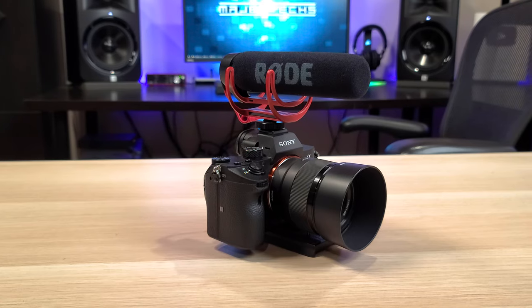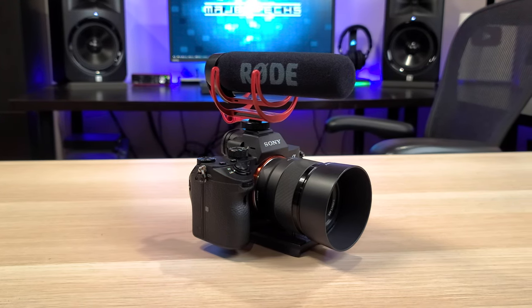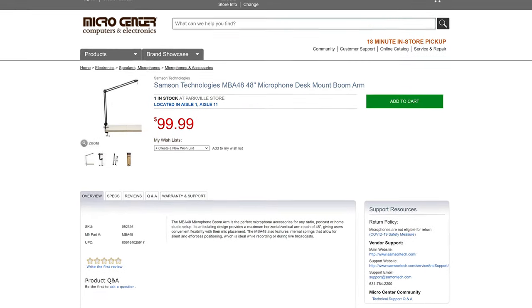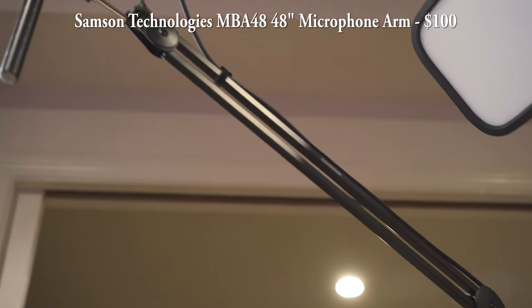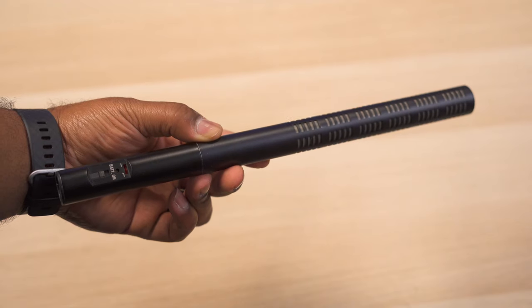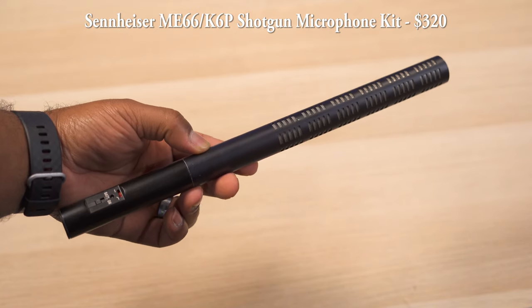The first microphone I want to talk about is the shotgun mic. A shotgun mic is a tubular microphone that can be positioned directly on top of the camera, or it can be positioned above your head, which is often referred to as a boom mic. I'm using a 48-inch microphone arm to position the microphone above my head right now, and mounted on this arm is a Sennheiser ME66 shotgun mic, which I use for most of my videos.